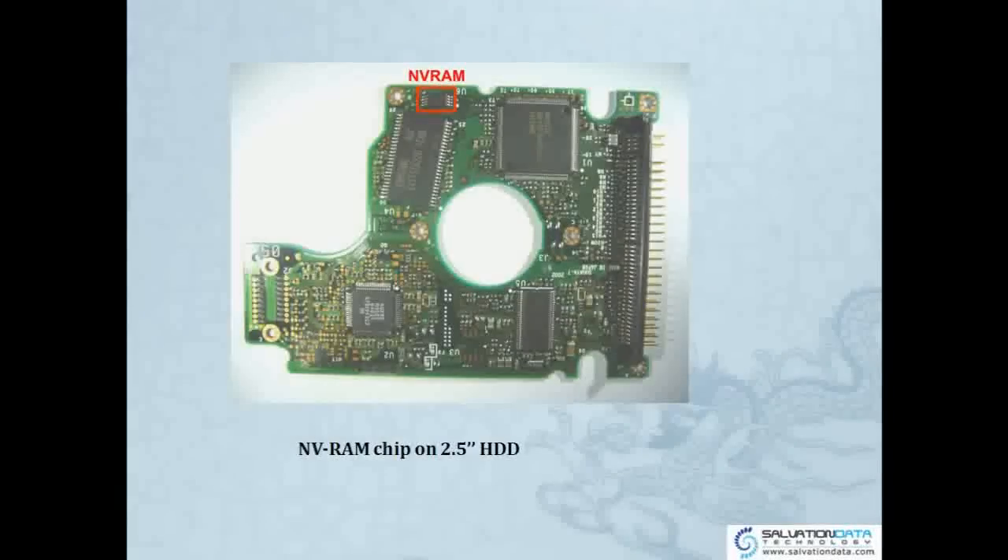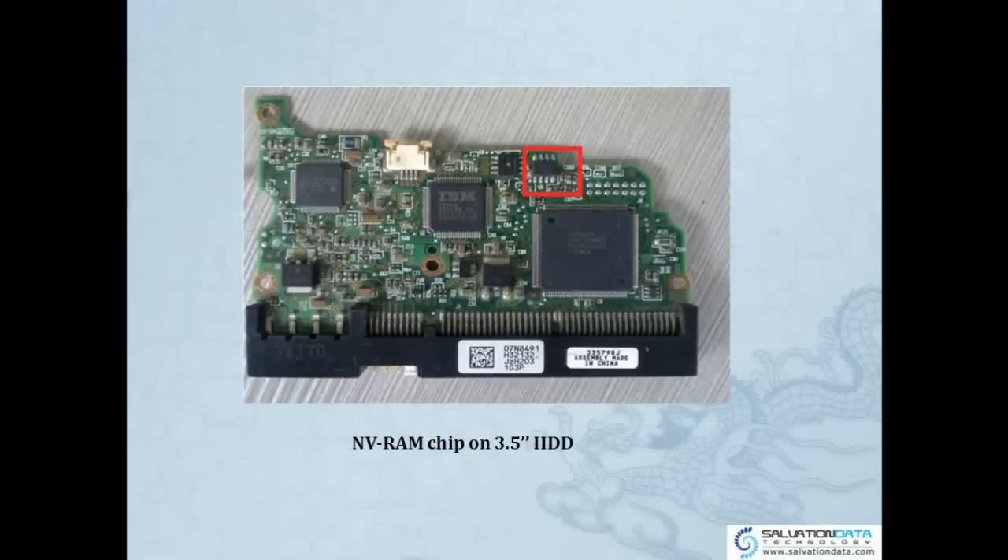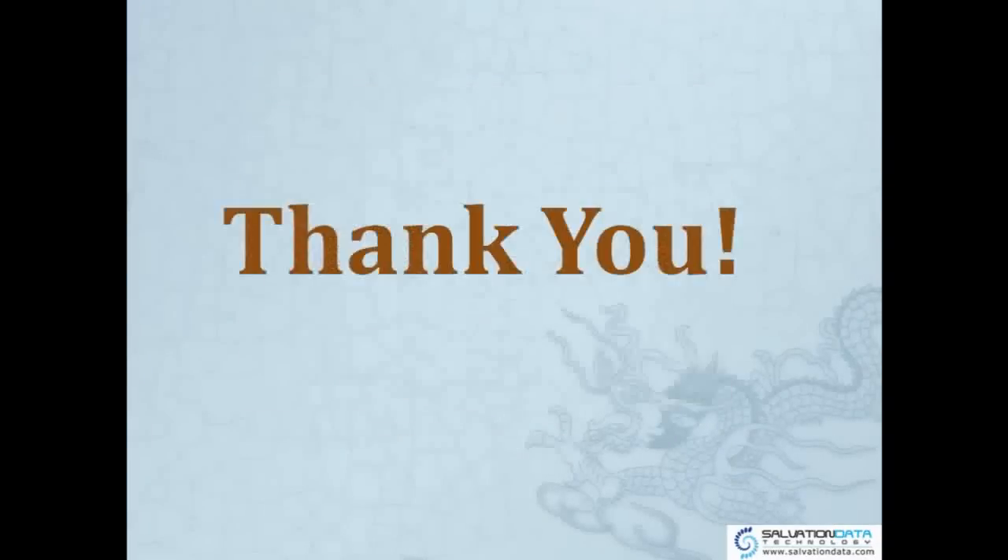Here we have a picture of the MVRAM chip on a 2.5-inch drive — you can see it over here. And also a picture of the MVRAM chip on a 3.5-inch HDD. Ok, that's all. Thank you.